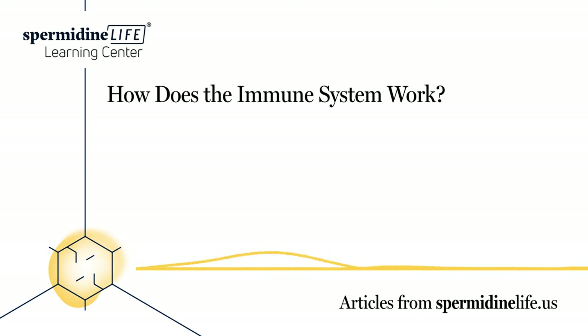What are the five parts of the immune system? You should think of your immune system like a well-oiled machine. There are many different moving parts, all of which play a key role in keeping you healthy and safe from foreign invaders. Here are five of the most important parts.